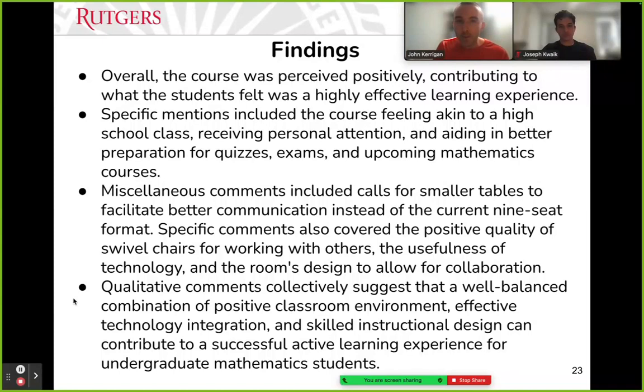Overall takeaways from both the quantitative and qualitative data: students felt this was a highly effective learning experience. One open-ended comment said 'this feels like a high school class' — said positively, meaning it was structured, predictable, with personal attention, and reinforcements helped them do well on exams; they didn't feel thrown to the wolves. Some students called for smaller tables — one or two felt nine was a lot — so more work using triads could help. Students loved the swivel chairs, the wall-to-wall whiteboards, and felt it was a good experience overall. Very few said they would have preferred rows and a podium.